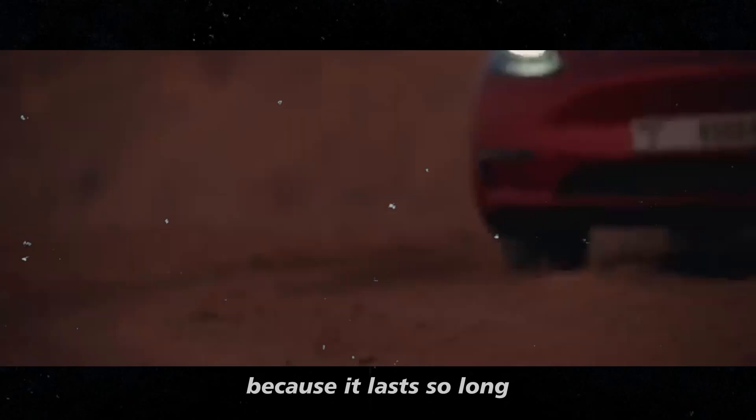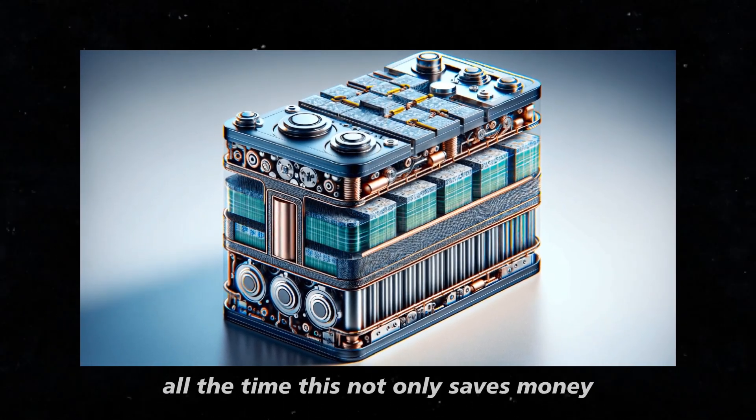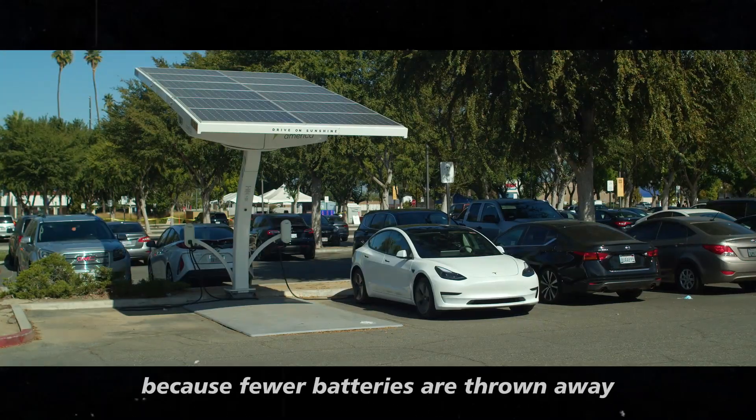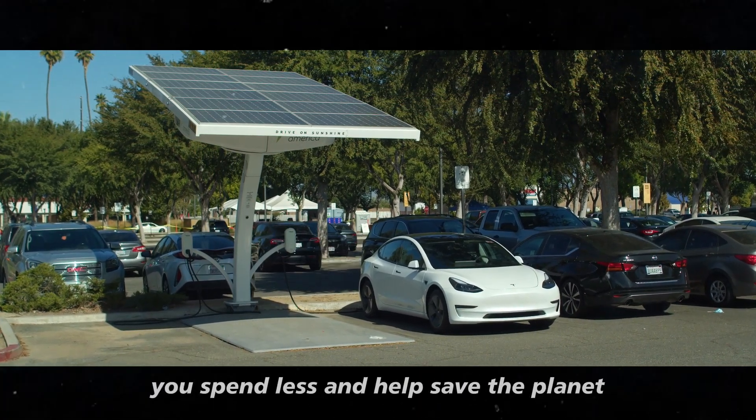Because it lasts so long, you don't have to keep replacing the battery all the time. This not only saves money, but also helps the environment because fewer batteries are thrown away. It's like getting two gifts at once. You spend less and help save the planet.